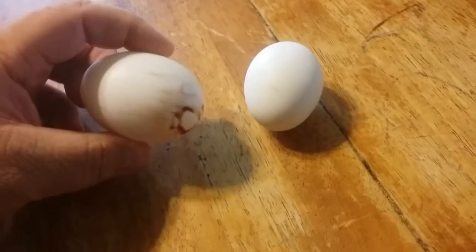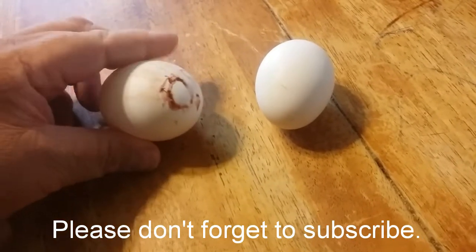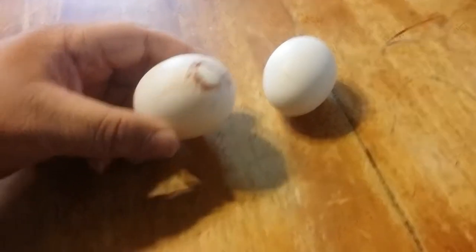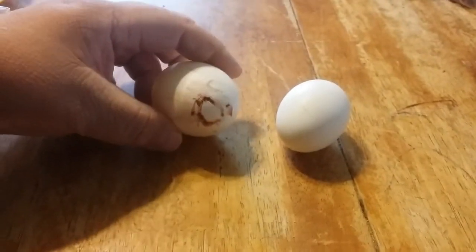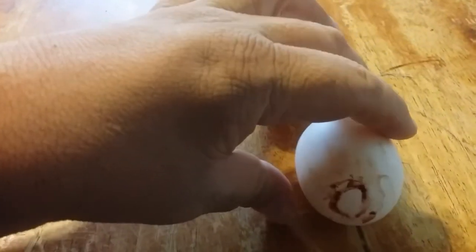Now this was gathered from a nice, clean, straw-filled nest box. But sometimes things happen inside the hen's reproductive system and weird things happen. So you can't be grossed out when this occurs — you have to expect the abnormal.